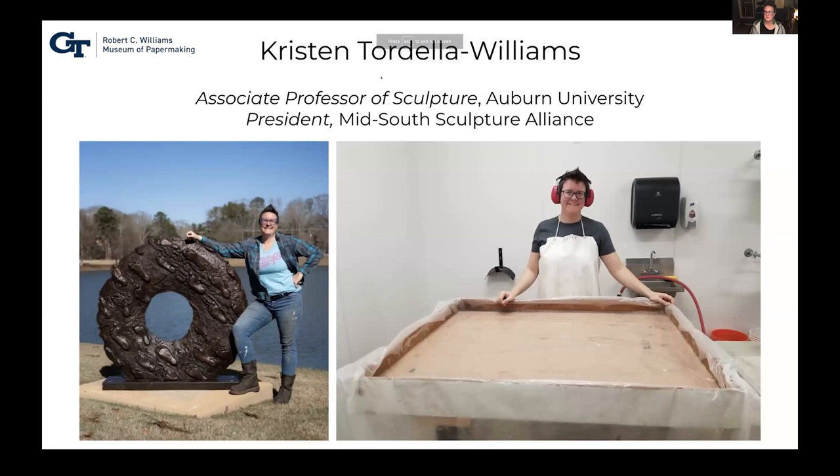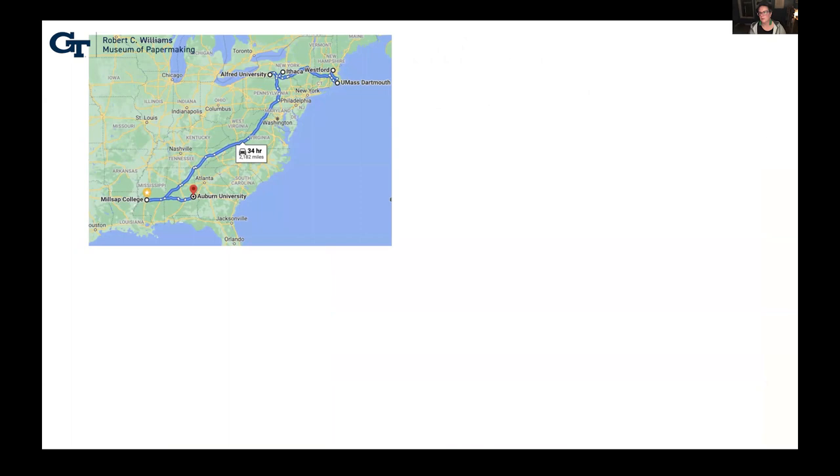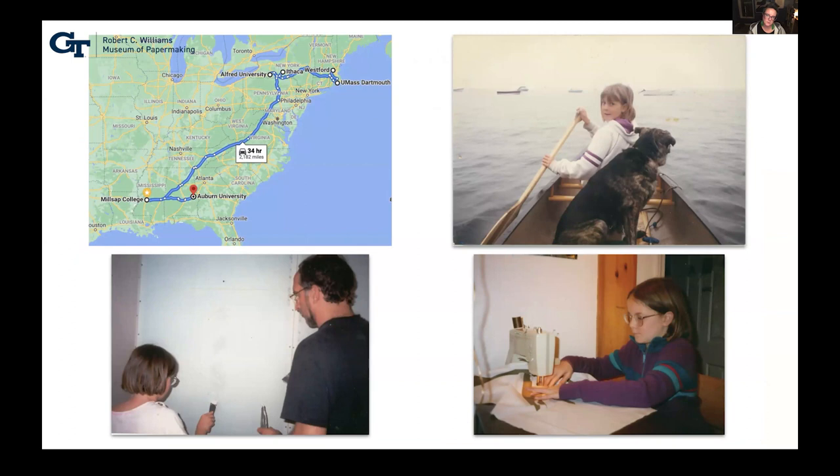Hi, thank you for being here tonight. I'm Kristen Tordella-Williams. I grew up in Massachusetts, wandered around New England and New York for a while, then lived in Jackson, Mississippi for seven years, teaching studio art at a small liberal arts college before my position at Auburn. When I was a kid, I was lucky to be in a very DIY family — a lot of focus on making things, fixing our own house, doing our own Halloween costumes, sewing, crafting. That really inspired a long love of making.